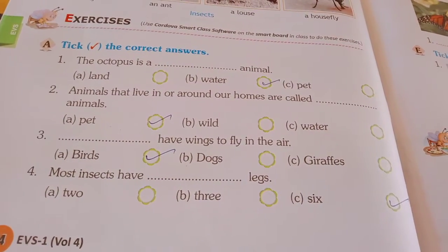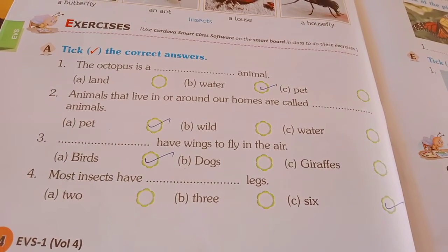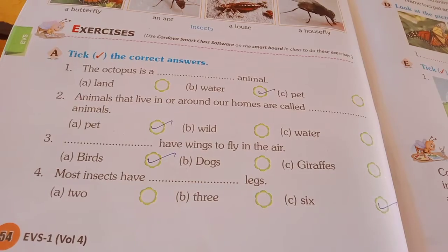Number 3: dash have wings to fly in the air. A - birds, B - dogs, C - giraffes. So birds have wings to fly in the air. Birds is the right answer.